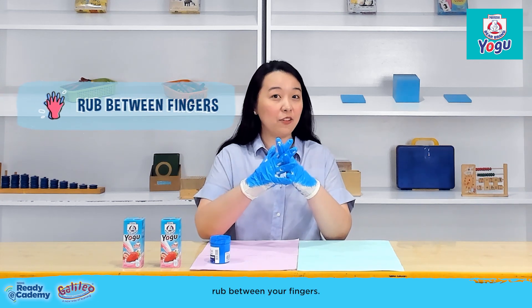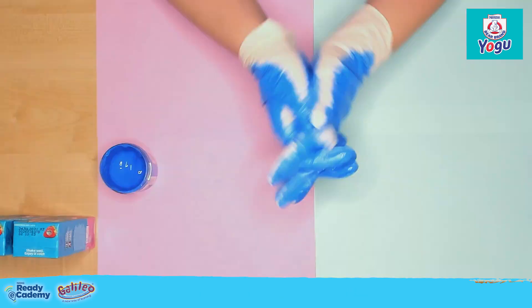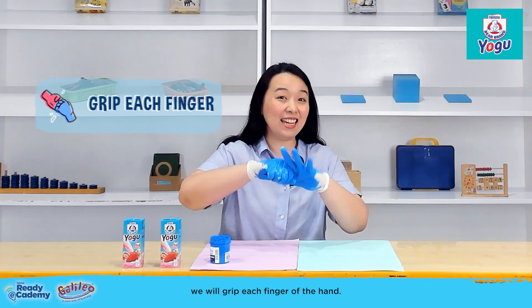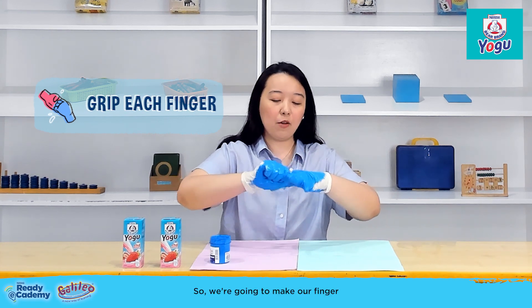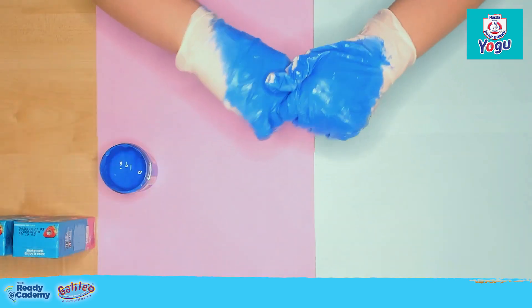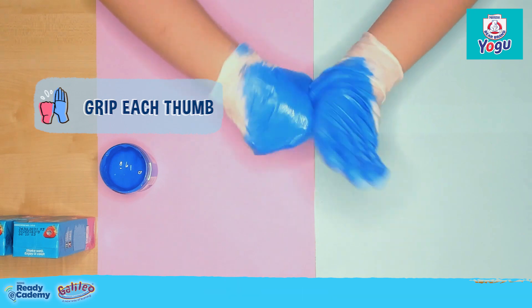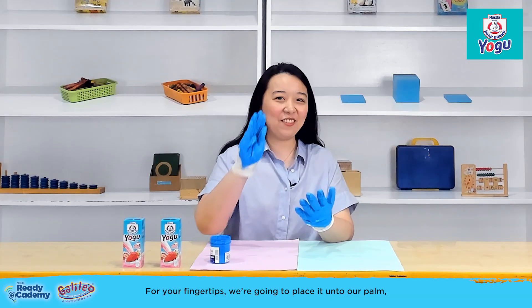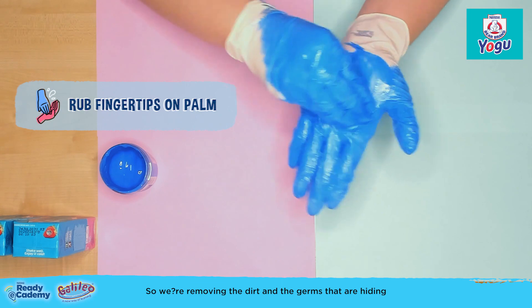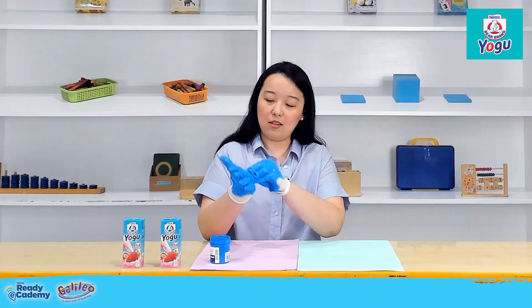Then next, rub between your fingers — another good spot for germs to hide. Then we will grip each finger of the hand to make our fingers squeaky clean. Then grab your thumb and twist. For your fingertips, place them onto your palm and make circular motions, removing the dirt and germs hiding on your nails or fingertips. Just rub it away.